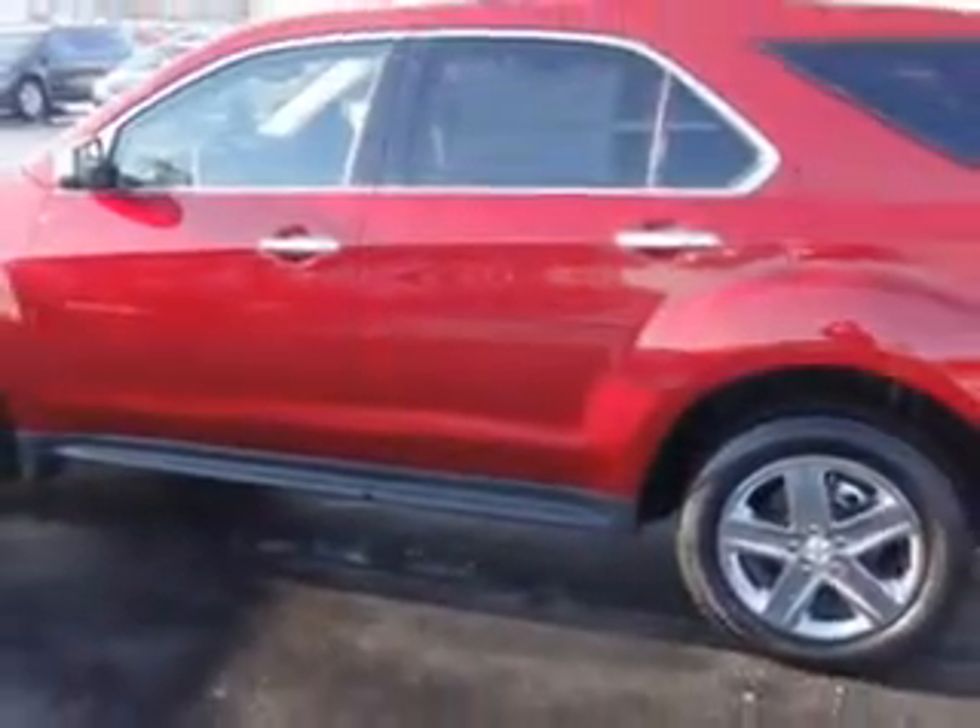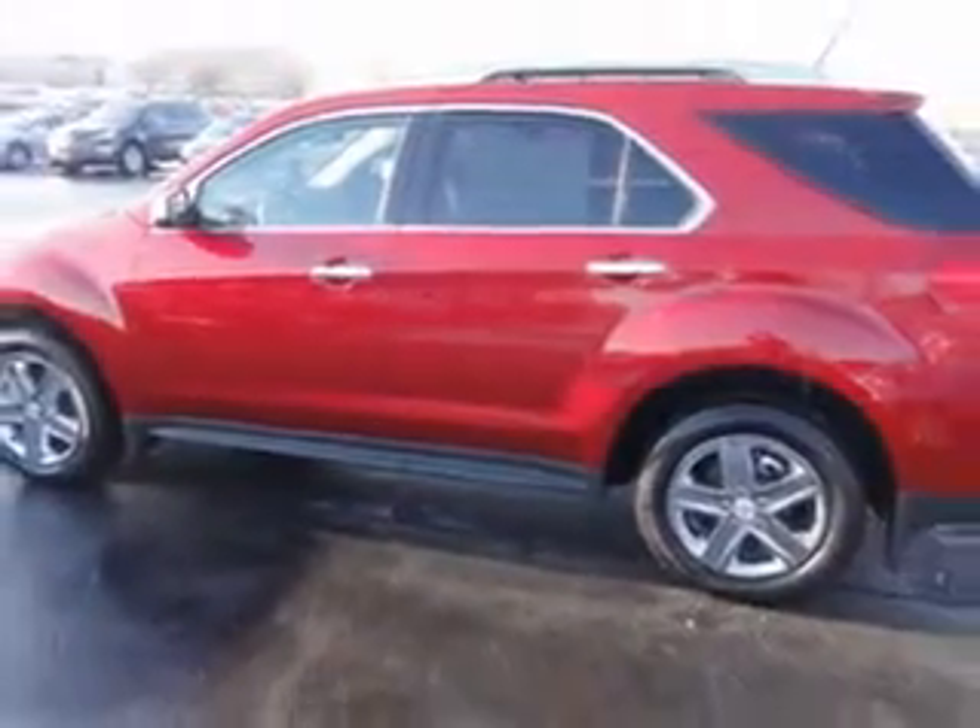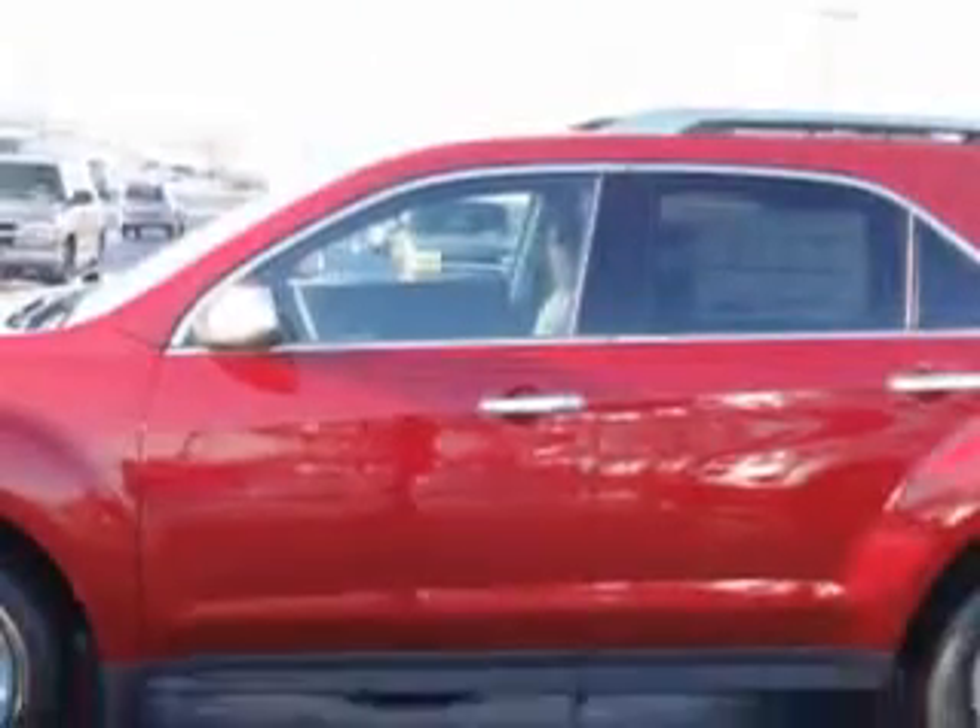Enjoy an exceptional 32 miles to the gallon on this great SUV with features like Sirius XM satellite radio, halogen headlights, traction control with trailer sway control, ambient lighting, and auxiliary audio input.